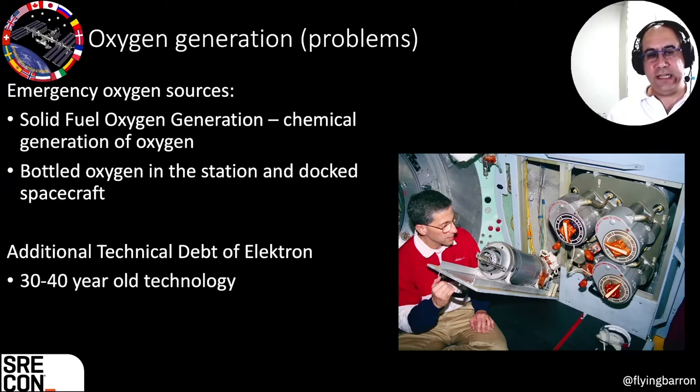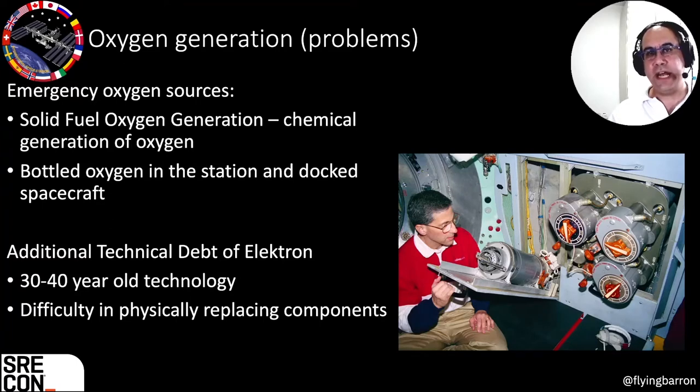Most of the problems occurred in the Elektron system because it had the most accumulated technical debt — it's very old technology. It both has the most potential problems, the fewest engineers who still know how to deal with its issues, and it's most difficult to physically replace components, both because of age and because the Russian side of the ISS was less designed for mix-and-match replacement than the newer American and European side, simply because the Russians were continuing their tried-and-proven technology from the 80s.